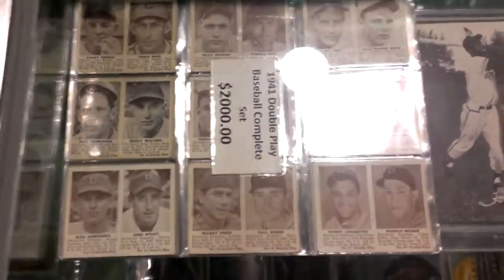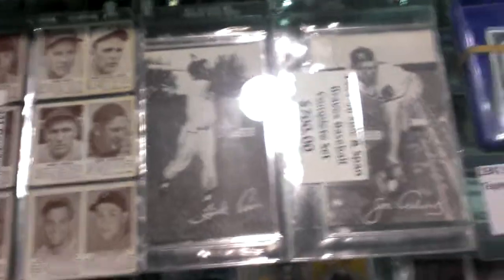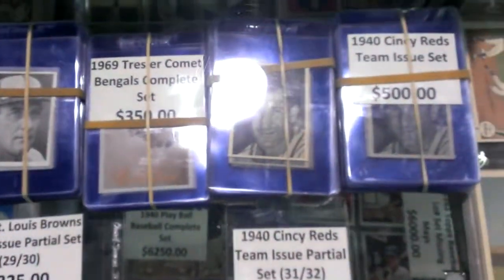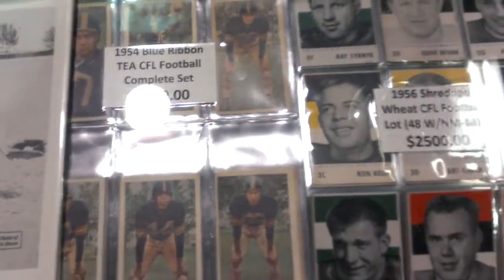1941 complete set — two grand, baby. This stuff is just super, super cool. It's a 1954 Blue Ribbon — $3,900 bucks. How about that? It's freaking awesome, all this stuff.